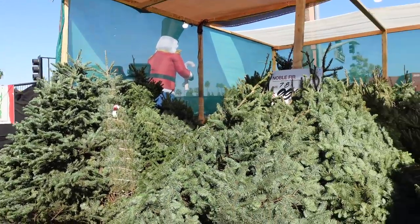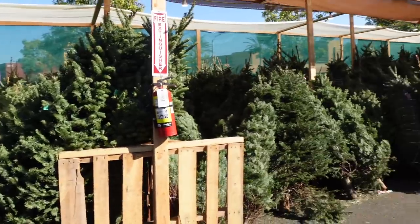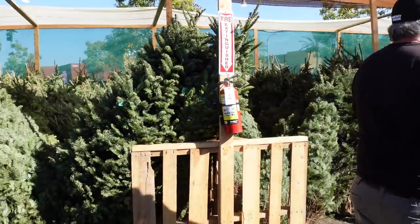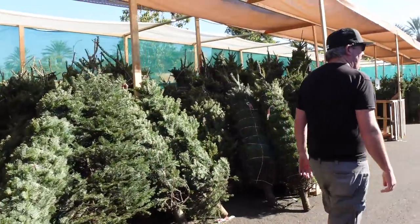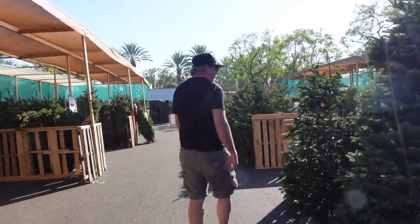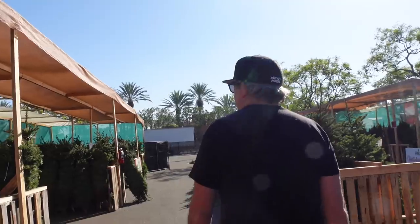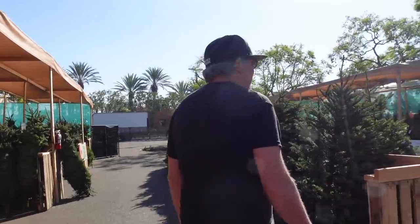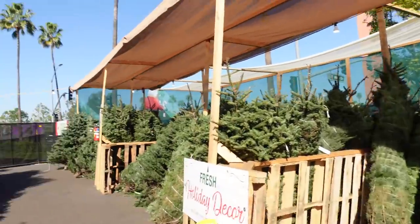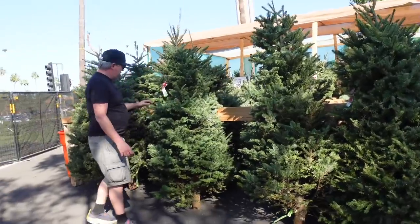When we came last year, if you watched our video, they had sections like this and there were only less than a handful left. It's not like we were super late to the game — it's just that last year it was a big deal because nobody was doing anything except buying trees and decorating their house. And then these are eight to nine foot, so this is kind of our area.